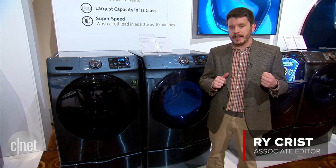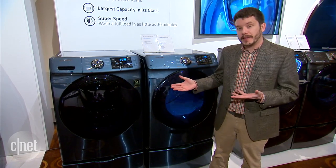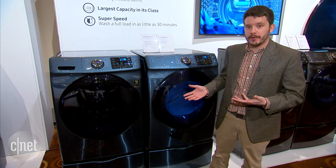Hey guys, I'm CNET's Ry Crist, live at CES. One appliance you can expect to see a lot of in 2016 is this one — the Samsung AddWash washing machine and its accompanying dryer.